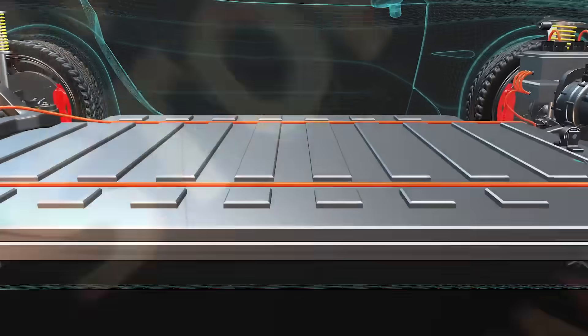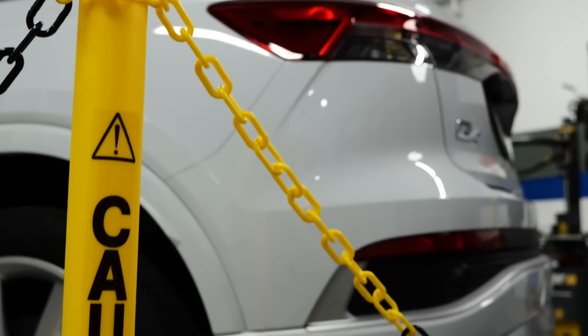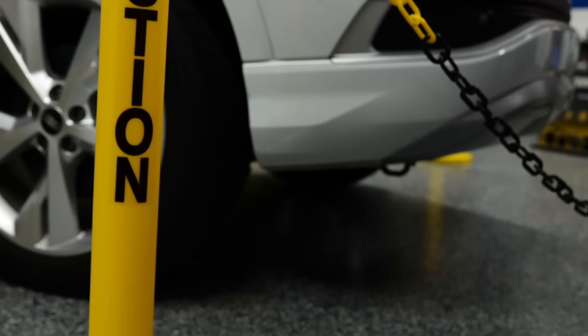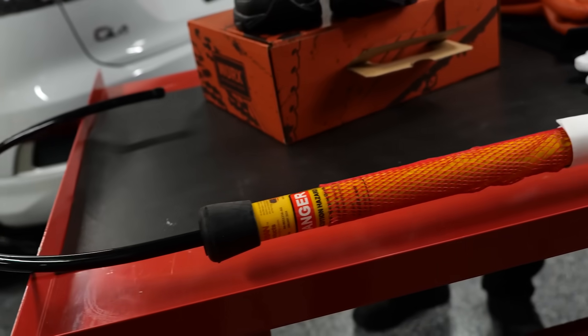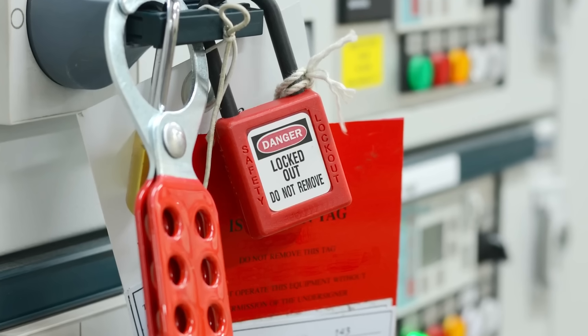EVs contain high-voltage systems, often 400 to 800 volts. Having a dedicated EV area helps isolate the vehicle during service and reduces risk to nearby workers or other vehicles. Some EV work requires insulated tools, high-voltage gloves, and lockout-tagout equipment. Keeping all of it in one place near a designated bay streamlines operations.